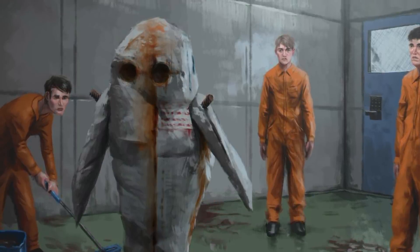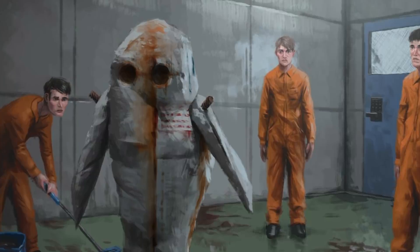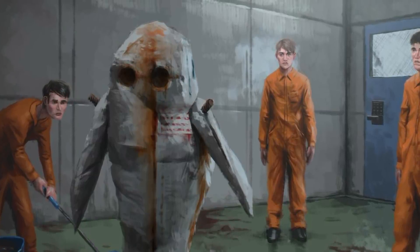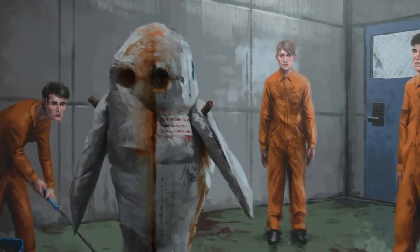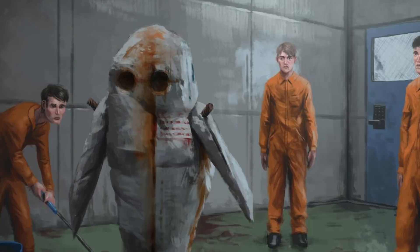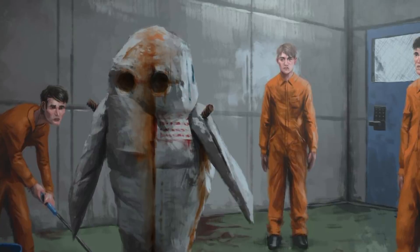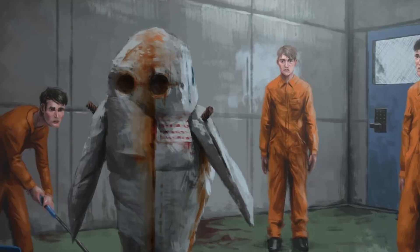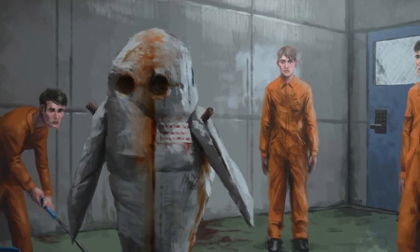This is considered normal and any change in this behaviour should be reported by the acting HMCL supervisor on duty. The reddish brown substance on the floor is a combination of faeces and blood, the origin of which is still as yet unknown.